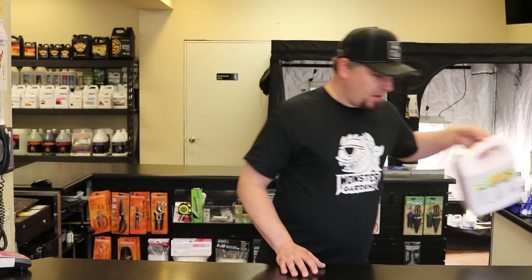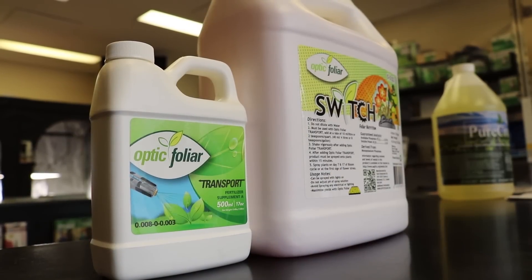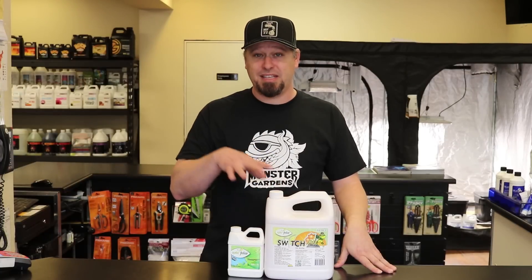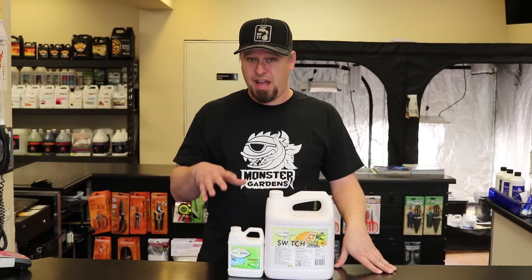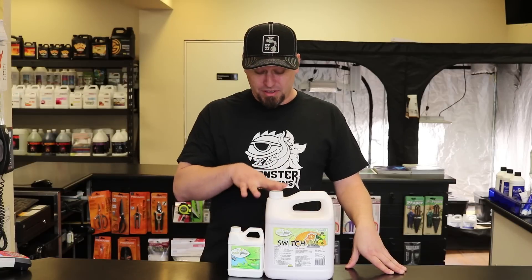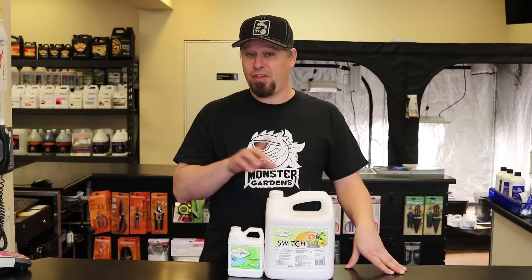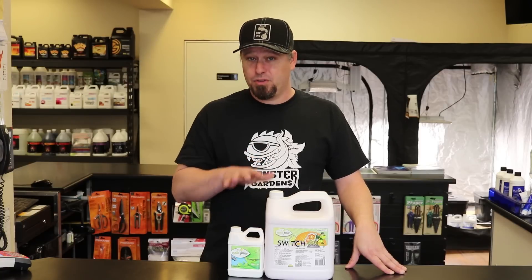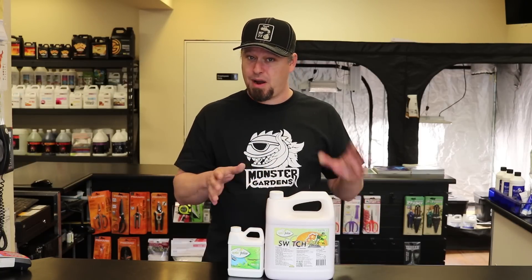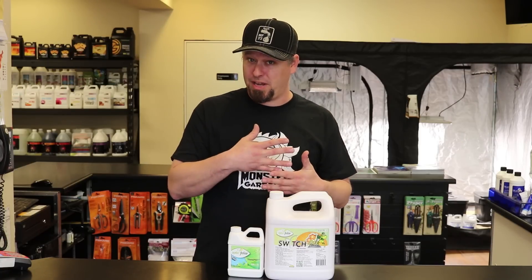Now if you do suspect that you have a genetic that is predisposed to doing this because you have friends who've tried it, there's a product called Switch from Optic Foliar that helps to combat this problem. You use this on day 7 and day 17 of the bloom cycle to be most successful, and it helps to take care of all those bananas. You need to use it within 30 minutes of mixing it up. This is a really good fail-safe if you know you are working with some genetics that maybe aren't the most solid — they haven't had enough back crossing, for example.